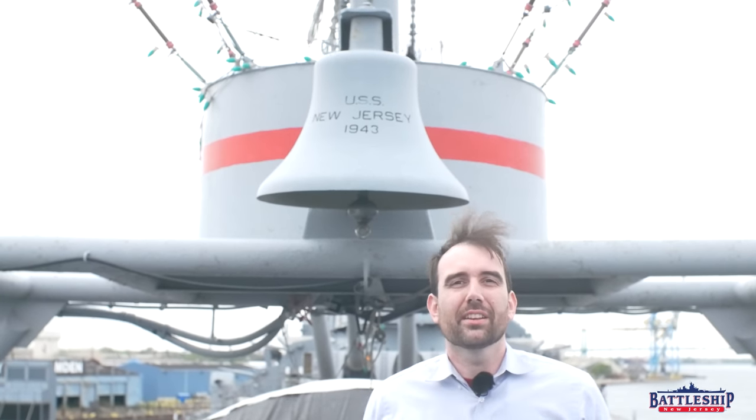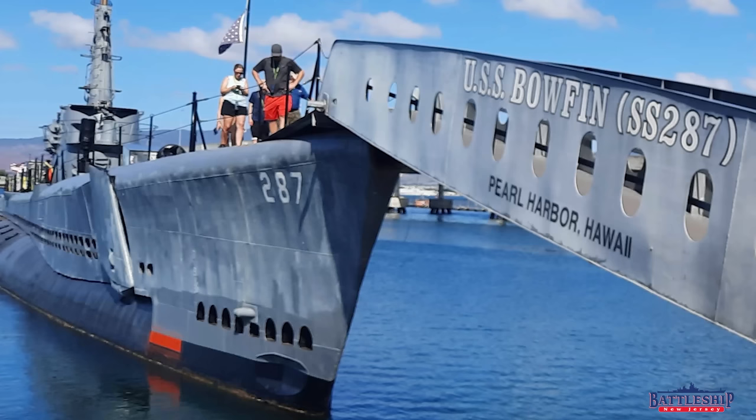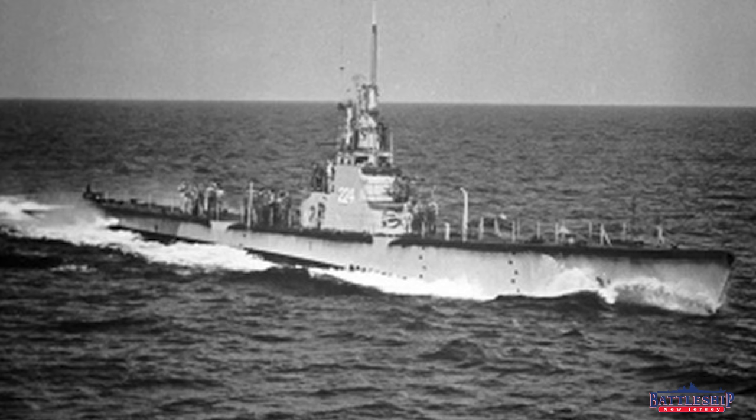Likewise, some of our submarines, like the Pearl Harbor Avenger herself, USS Bowfin, and USS Cod — commissioned on May 1st and June 21st respectively. Cod is also holding a big ceremony, and I'm hoping to be able to visit there. That'll be my first time seeing the ship; it's just a little bit difficult to get from Philadelphia to Cleveland.